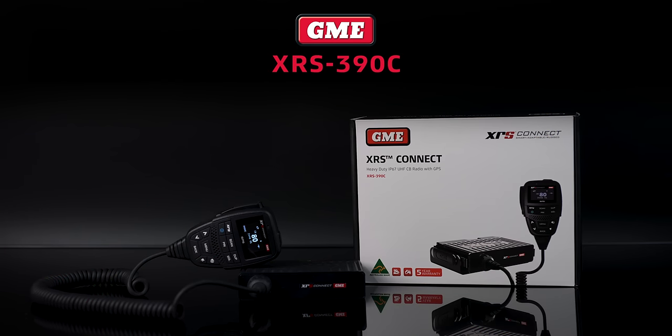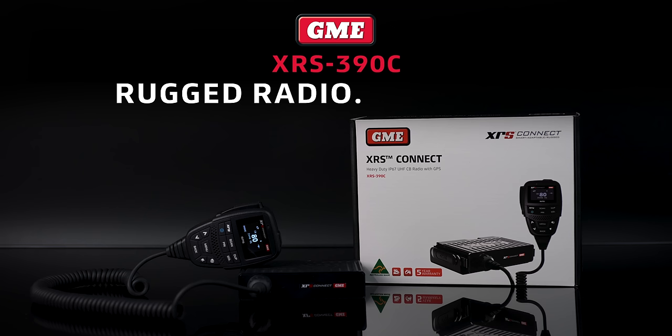GME's XRS 390C — rugged radio, redefined.